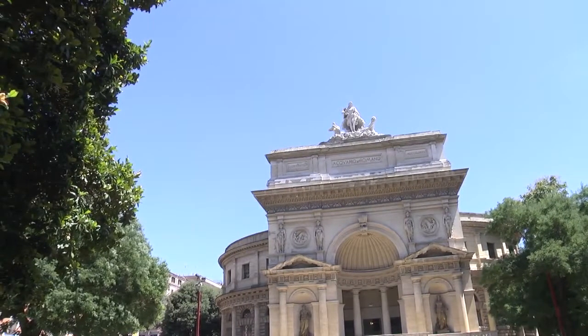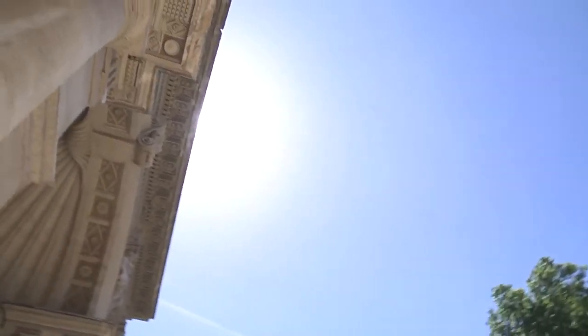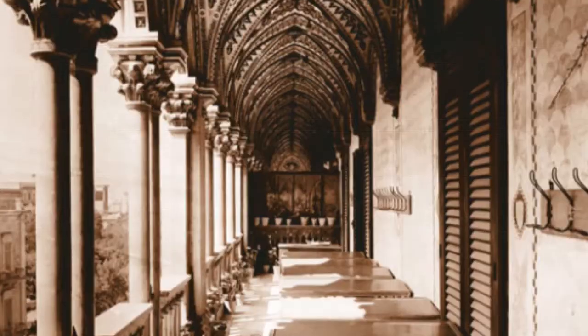L'edificio denominato dell'acquario romano fu edificato nella seconda metà degli anni Ottanta dell'Ottocento, su progetto dell'architetto romano Ettore Bernic, campione dell'eclettismo borghese tipico di quel periodo e autore in seguito del notevole Palazzo Fizzarotti di Bari.